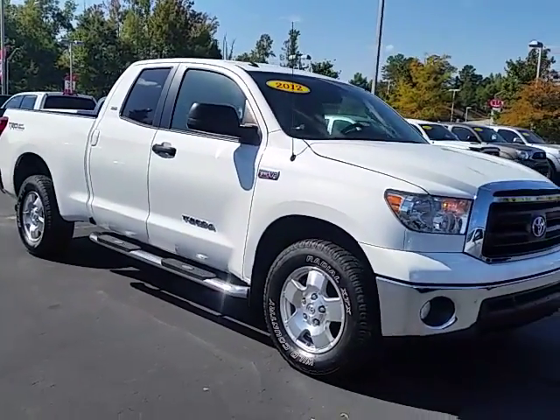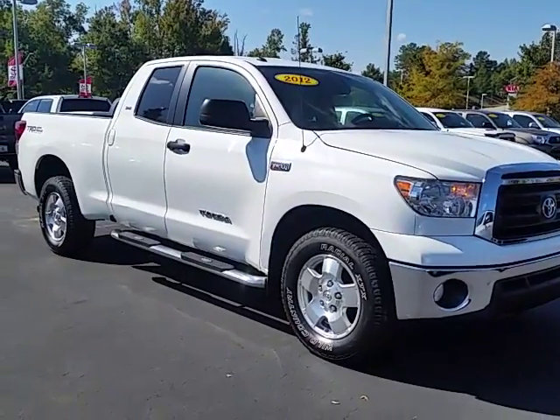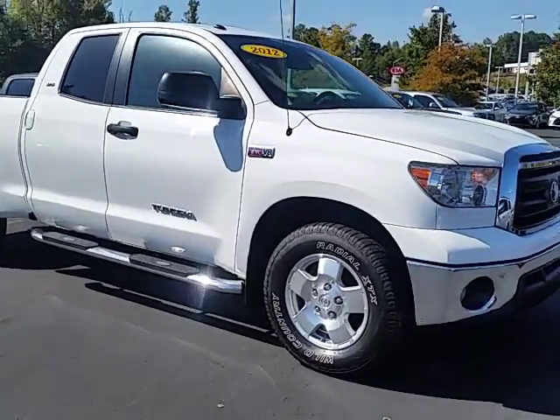Hey Brad, good afternoon. This is Alan here at LaGrange Toyota. Here is the 2012 Tundra double cab that you requested a video on.